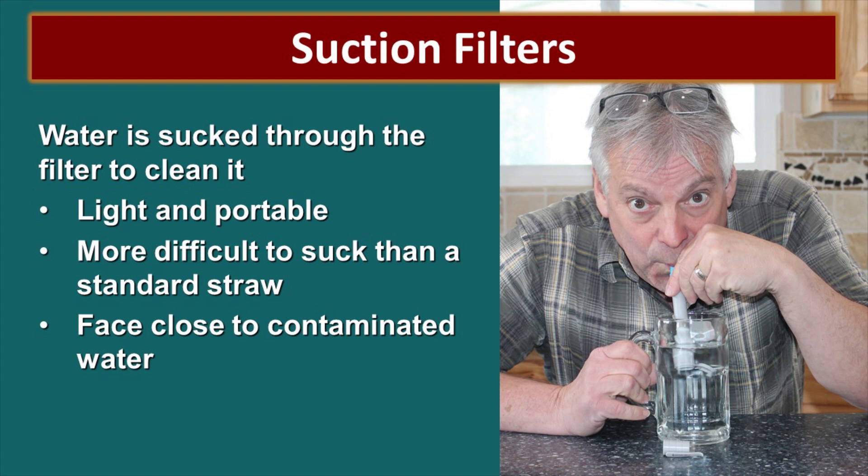Then there are suction filters where the water is sucked through the filter — the really good thing about these is they're very light and portable. I see two main problems though: one, it's very difficult to suck the water through the straw, it takes a lot of work; and the other is that your face is very close to that contaminated water, which is a bit scary.